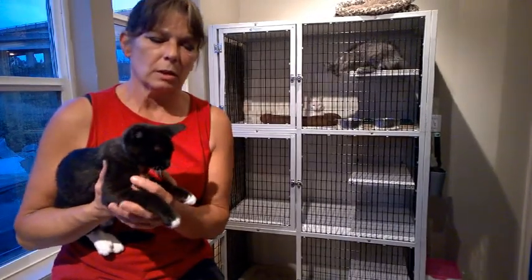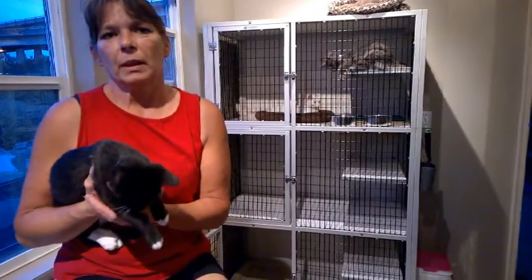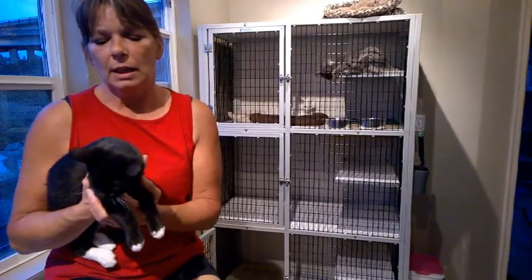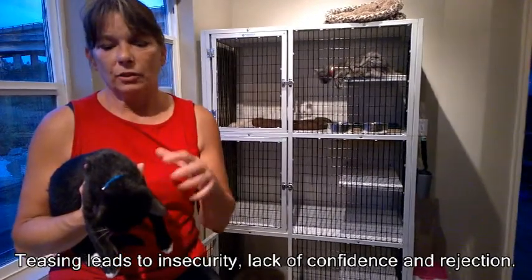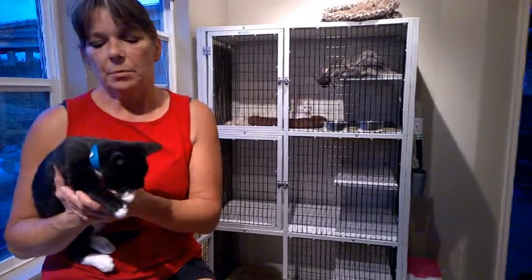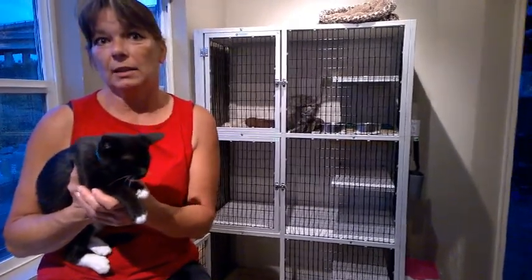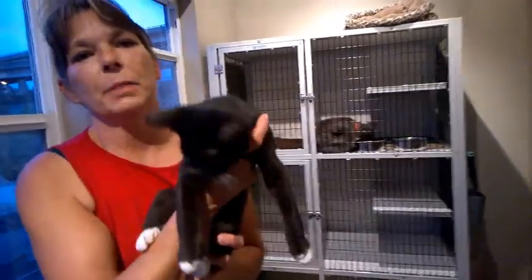The ninth thing that people don't think about is over-teasing a cat. If you have teenagers or toddlers who tease or hit the cat, it causes a lot of stress. The cat takes that as rejection, which is a form of stress. You can imagine — if the cat was teased and picked on all the time, it would feel like an alpha cat was picking on it and would act out in the same way.